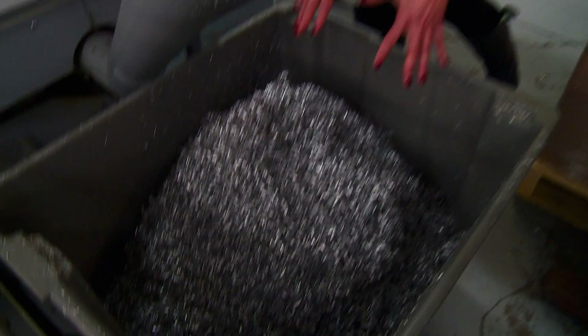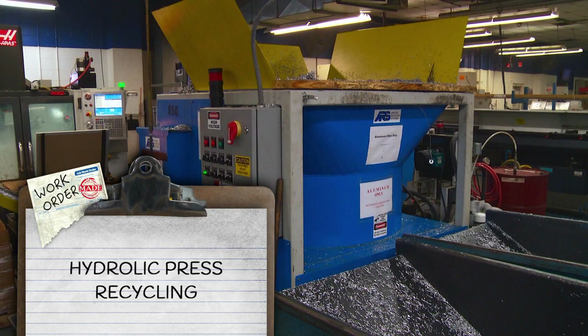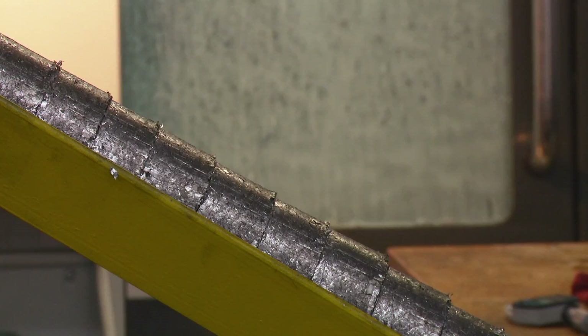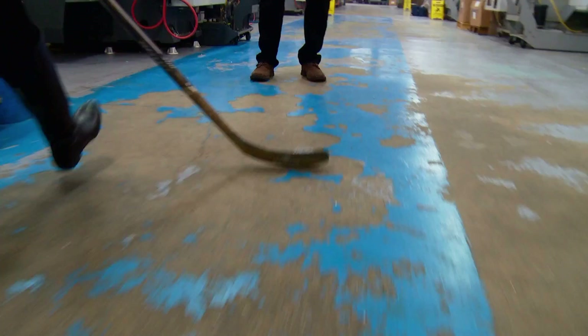All the scraps from machining are recycled. About 90 percent is turned into aluminum scrap. A machine compresses it into a shape they call a hockey puck — it looks like one, though it's made of aluminum. These hockey pucks are then sold to the scrap yard, and they generally get about twice as much money for them in compressed form.